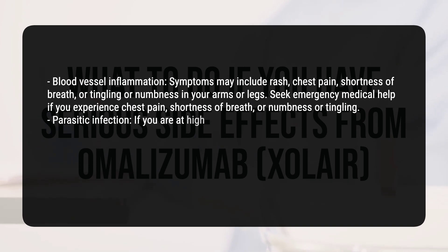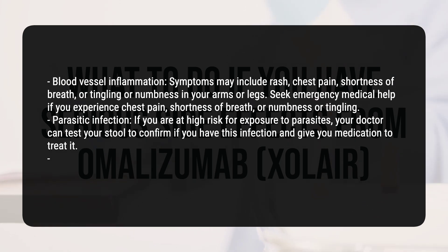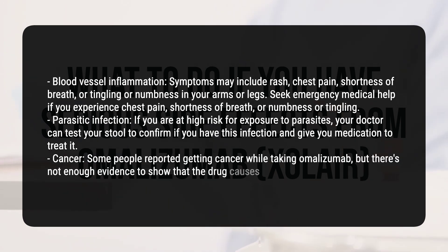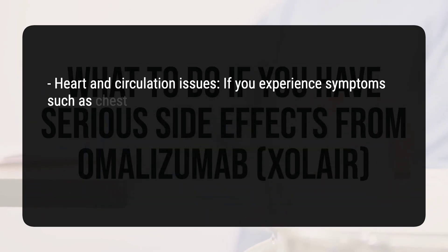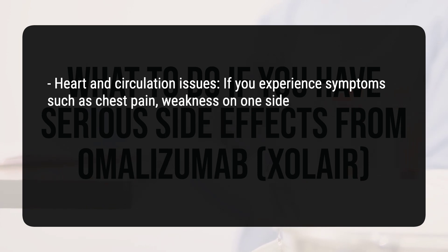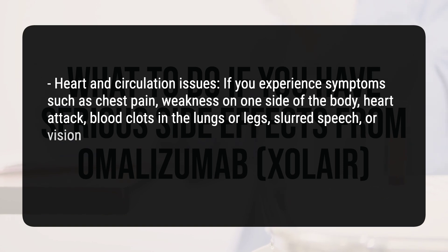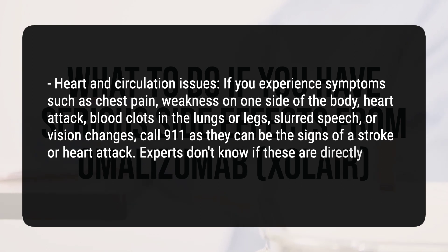Parasitic infection: If you are at high risk for exposure to parasites, your doctor can test your stool to confirm if you have this infection and give you medication to treat it. Cancer: Some people reported getting cancer while taking omalizumab, but there's not enough evidence to show that the drug causes cancer. Heart and circulation issues: If you experience symptoms such as chest pain, weakness on one side of the body, heart attack, blood clots in the lungs or legs, slurred speech, or vision changes, call 911 as they can be signs of a stroke or heart attack. Experts don't know if these are directly caused by the medicine.